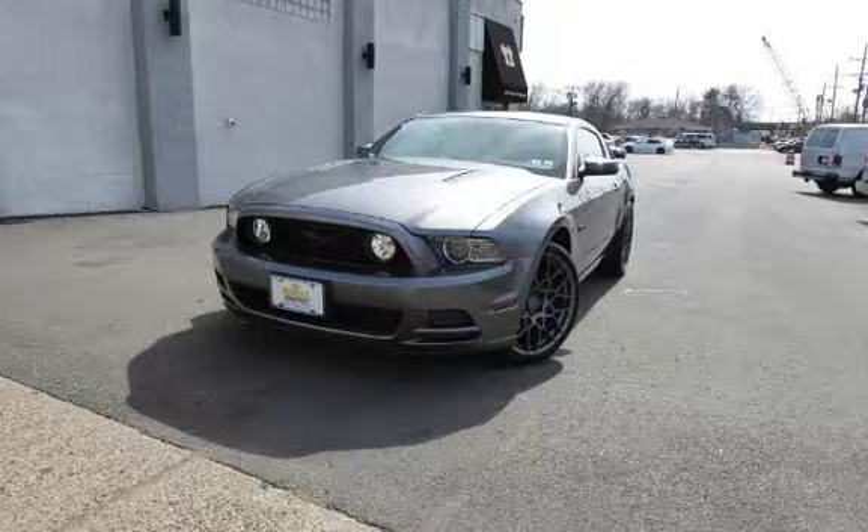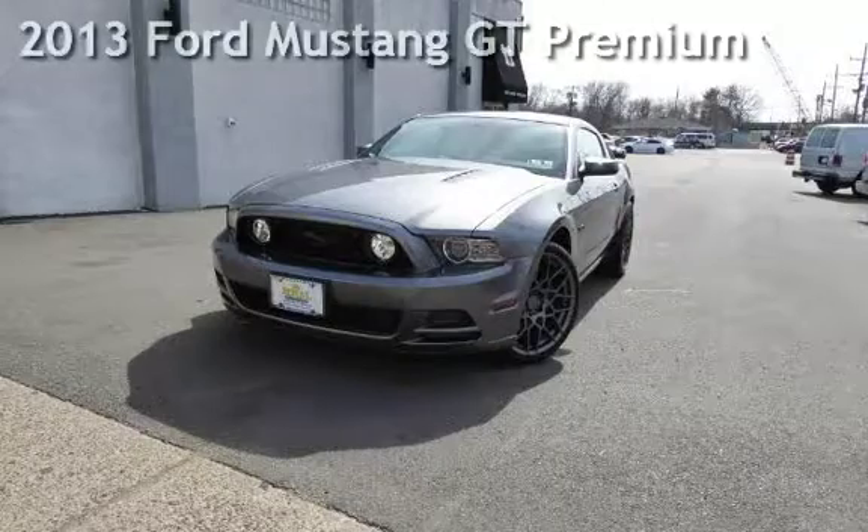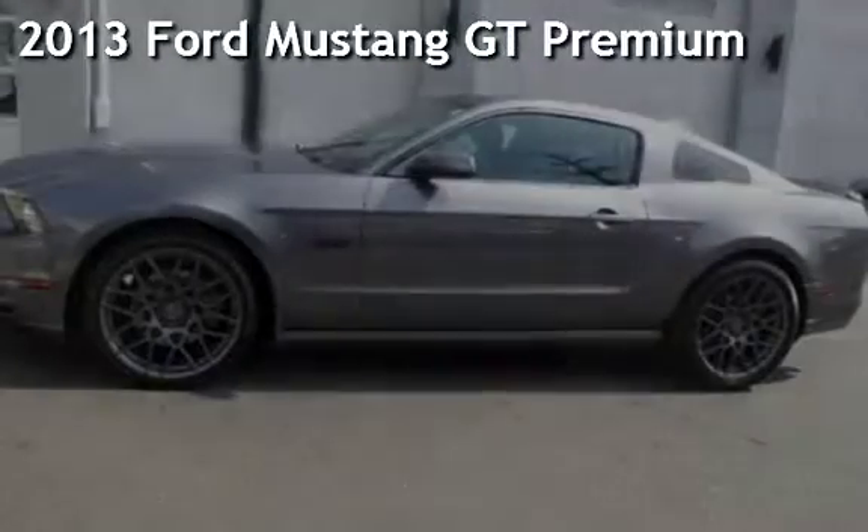Another beautiful vehicle, value priced thousands below the market value. Presenting a pre-owned 2013 Ford Mustang GT Premium.